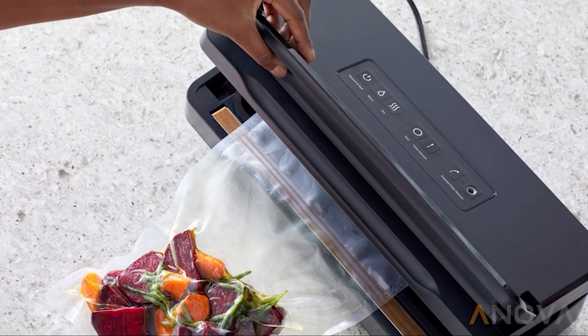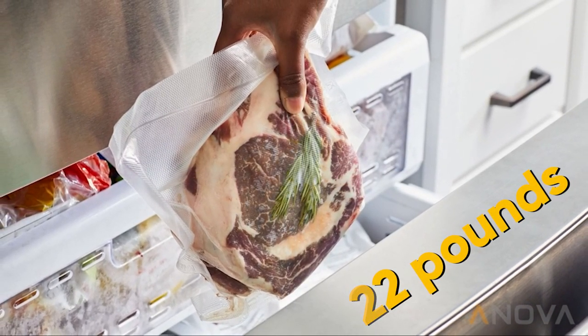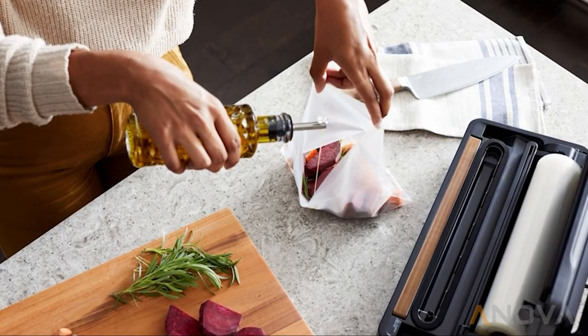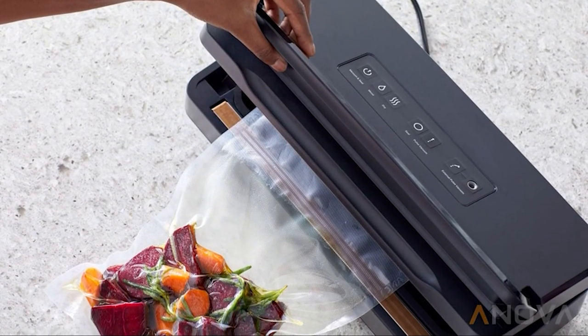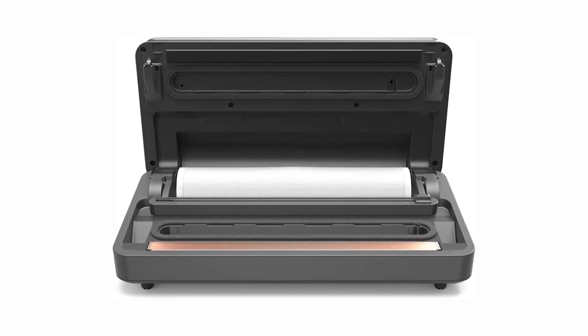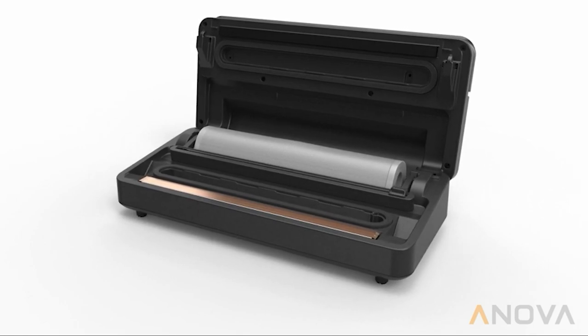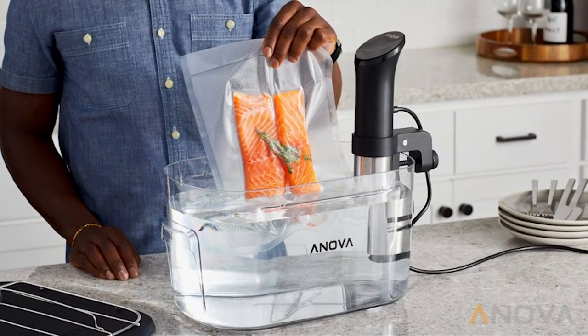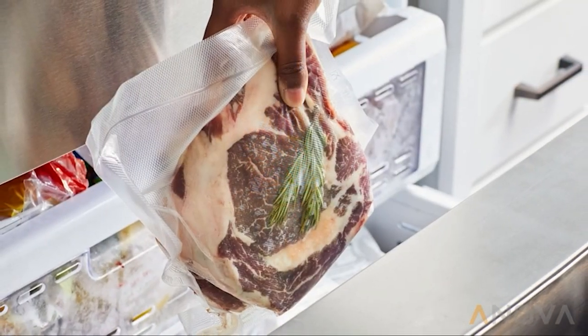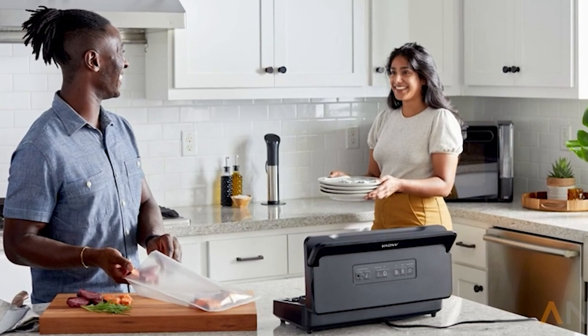This unit has no problem removing all of the air from around your food — it has a pump that produces up to 22 pounds of pressure per square inch. It also comes with a wet mode feature that you can use to double seal moist food like marinade and soup. This low suction setting prevents liquids from getting sucked in and potentially damaging the unit. Another great feature is a hidden storage compartment for the sealing bags, so you don't have to go hunting for bags every time. This unit also comes with a vacuum hose attachment so you can seal containers like mason jars or food storage containers.